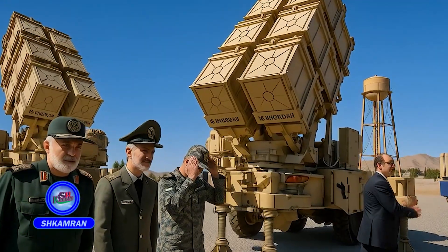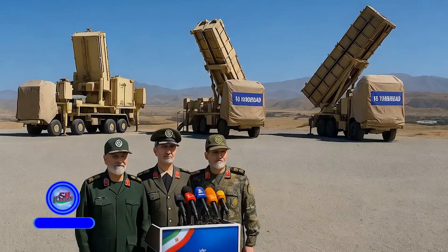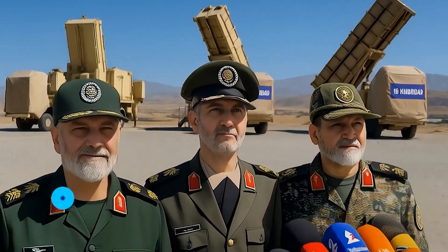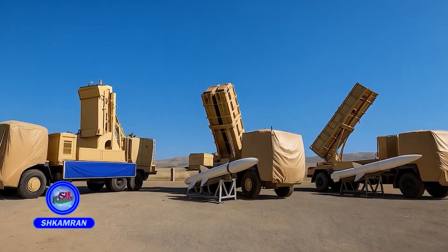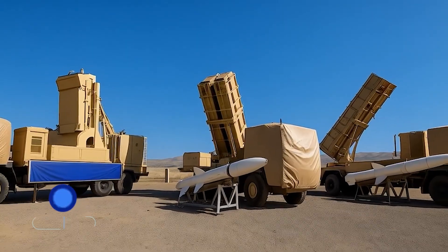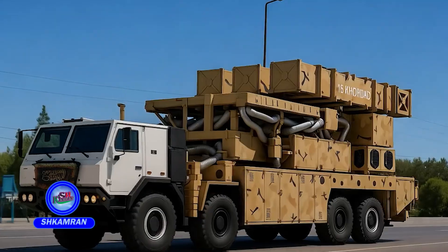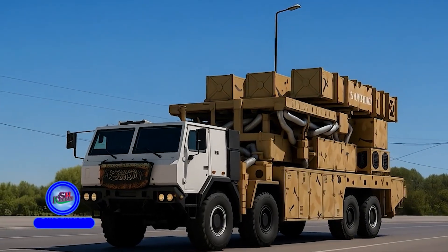Iran's Latest Air Defense System: The 15th Kordad. The 15th Kordad Air Defense System was unveiled in 2019 by Iran's Ministry of Defense. Its primary purpose is to counter 4th and 5th generation fighter jets, various UAVs, and cruise missiles. The design was based on Iran's defense experience and analysis of adversary tactics in the region. It was developed under the Aerospace Industries Organization of the Ministry of Defense.